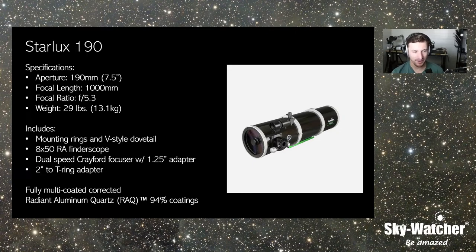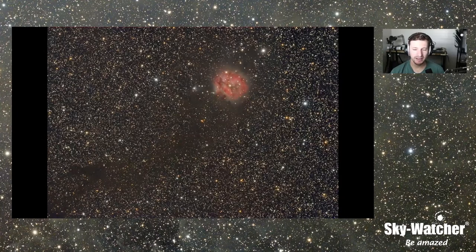Here's an example of what a Mac-Newtonian can do — the Cocoon Nebula, a very dense star field. There are no diffraction spikes, it's very clean, and the stars all the way to the edge look well-corrected. This was taken with a Starlight Xpress M25C, a crop sensor camera. There's no chromatic aberration because it's a reflecting telescope, and stars are pinpoint all the way to the edge. You get all the benefits of a refractor-style image without the expense — the aperture, the focal length, the speed, all well-corrected at the same time.